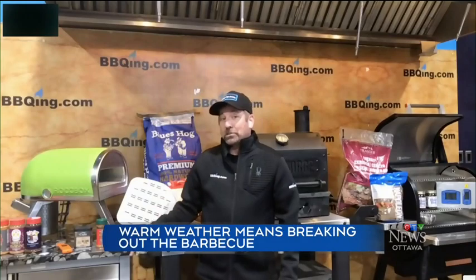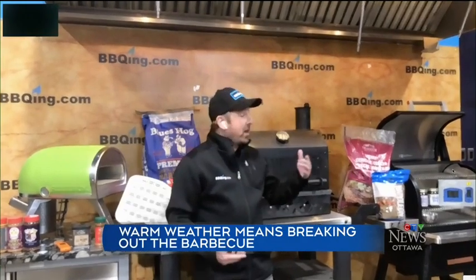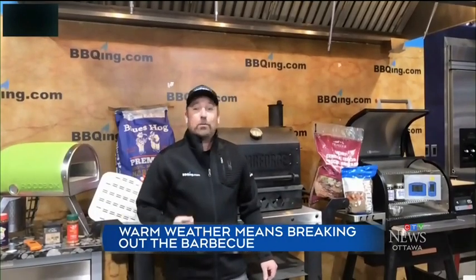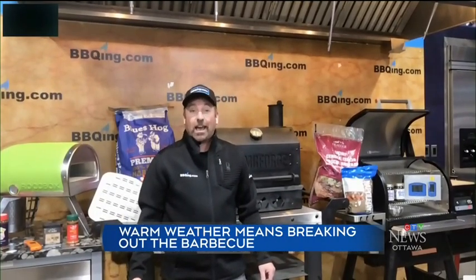Sauces and rubs are going off the shelf. Another big thing in barbecues is pellet grills — we have a lot of pellet grills going out the door as well. A lot of people are spending a lot of time at home, they want to do a lot of cooking. So we have a lot of different barbecues for everybody, whatever they want to cook on, whether it's wood or gas.